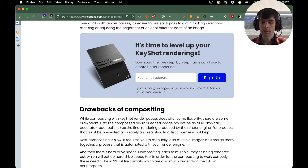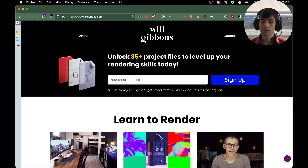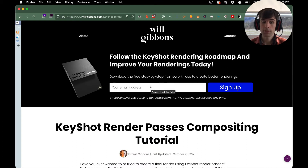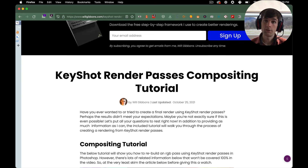You can see this is actually a different lead magnet — this is for the Keyshot rendering roadmap. But if you go to the homepage, this one is 'unlock 35-plus project files to level up your rendering skills today.' So this is a project file vault versus the roadmap — a little bit more specific, with a different funnel. Basically it's a different door for people to go down on your website to help you stay in contact with your audience and provide them more value.